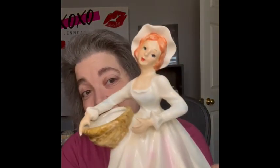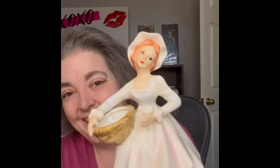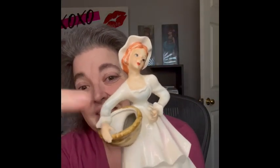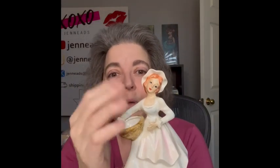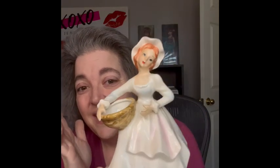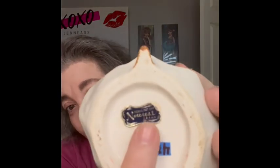I'm also going to have a couple of planters. This one is actually a Norcrest — she does have her sticker. She's a ginger, isn't she beautiful? I love that her little basket is the planter part with flowers coming out of it. Her fingers are in perfect condition and she has her Norcrest sticker right here on the bottom.